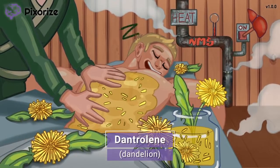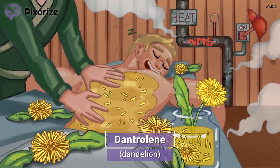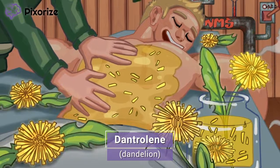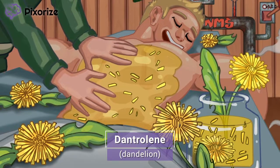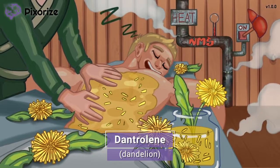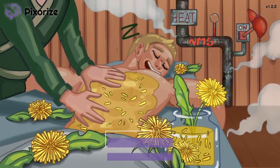For today's video, we're stepping inside a spa well known for its use of dandelion oil. This dandelion will serve as your memory anchor for dantrolene — dandelion for dantrolene, they sound pretty similar. Let's move through this mnemonic story to learn more about dantrolene.